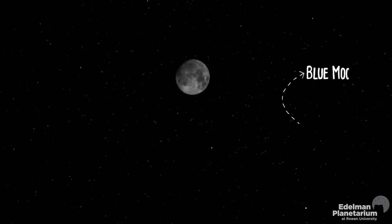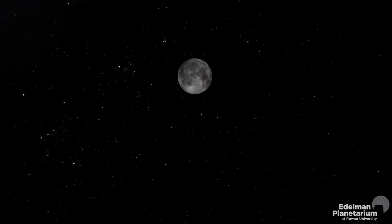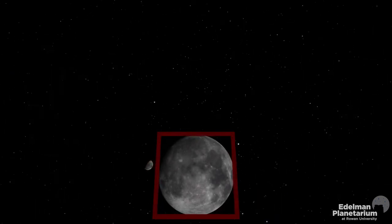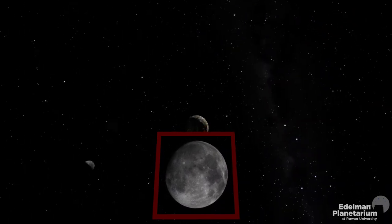This month we'll have not one, but two full moons — an event that happens once every two to three years. The first full moon of the month was on October 1st. The second full moon, called a blue moon, will occur on Halloween night, October 31st. No, the moon won't actually appear blue on Halloween. The term blue moon just refers to the unusual occurrence of two full moons in the same calendar month.